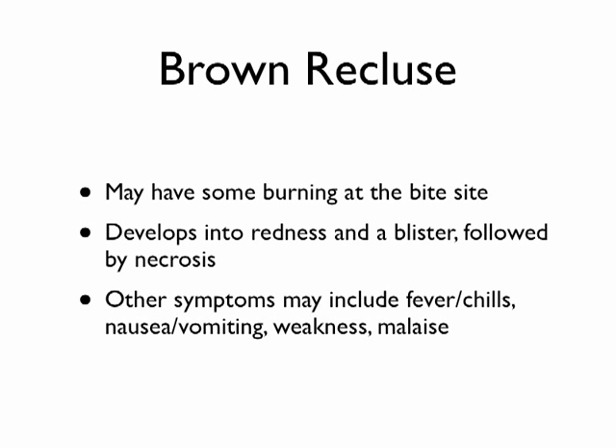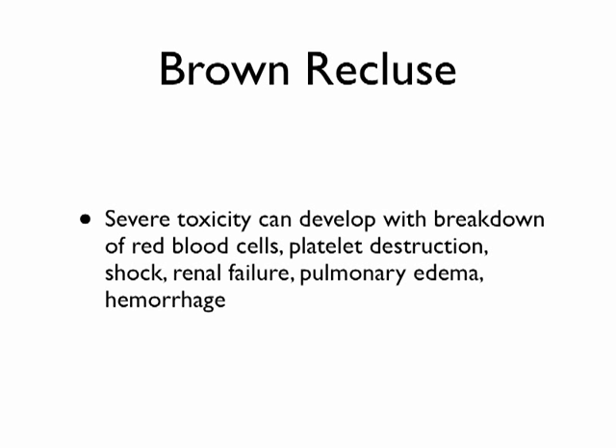If the toxicity is really bad, you can have some disruption of the red blood cells where they break apart. The venom can also destroy your platelets, which may make bleeding more likely. In rare cases you get things like shock, renal failure, pulmonary edema — fluid in the lungs — and hemorrhage due to platelet destruction.